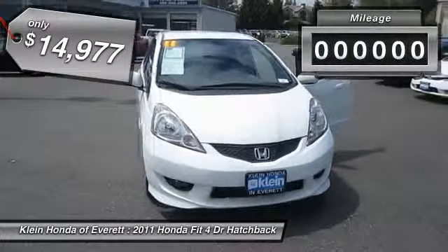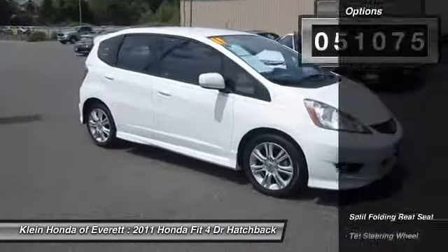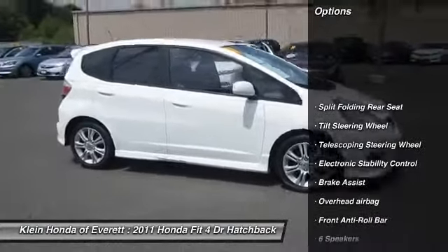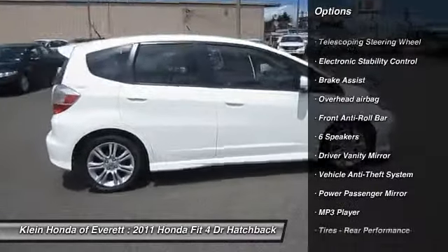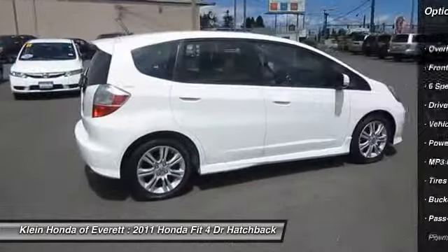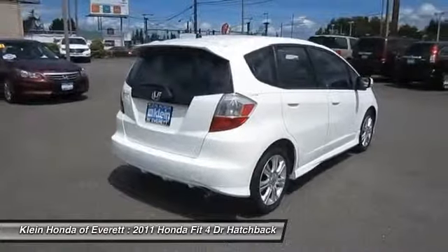This vehicle has less than 55,000 miles. Here are some of this vehicle's great options: stability control, anti-lock braking system, traction control, dual airbags, air conditioning, four-wheel ABS, driver airbag, adjustable steering wheel, air conditioning front.